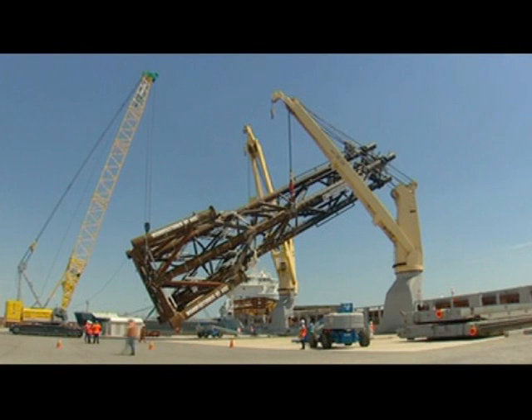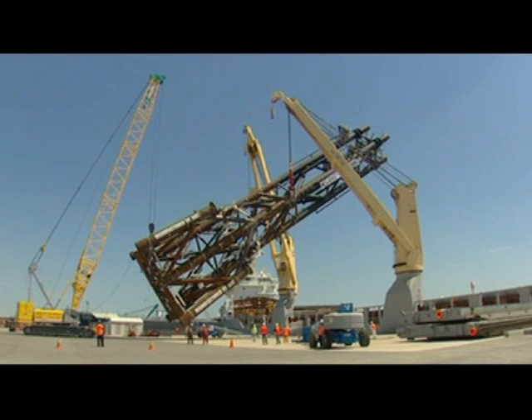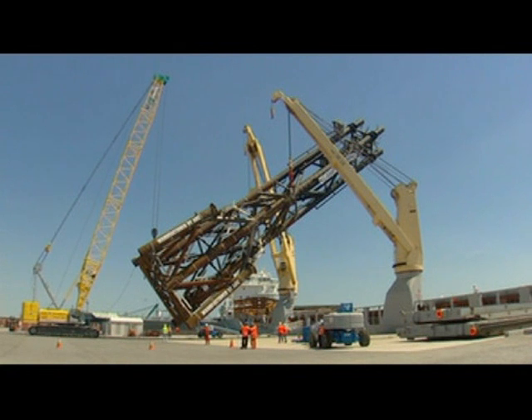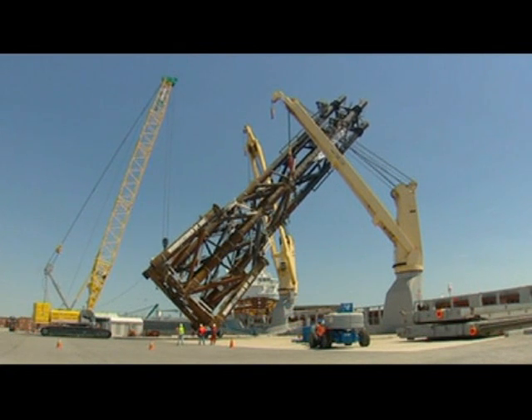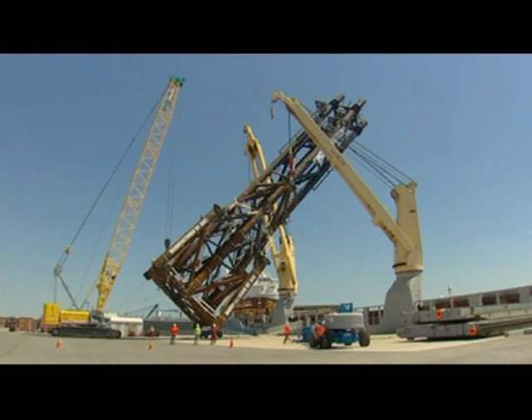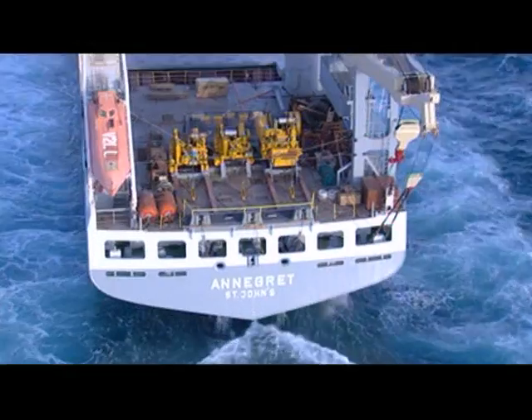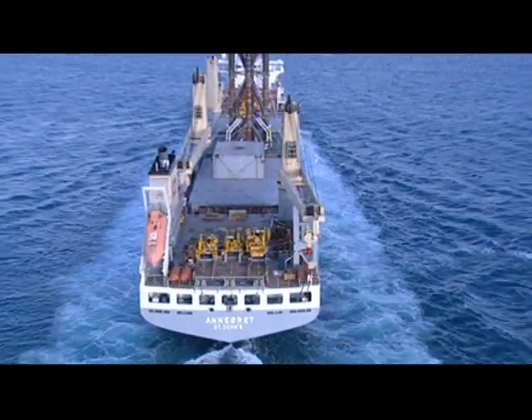Keeping the structure one metre off the ground at all times, in a world first the complex structure was turned from a horizontal to a vertical position, being placed into SAL's MV Anagret where it extended 42 metres out of the hatch into the sky.